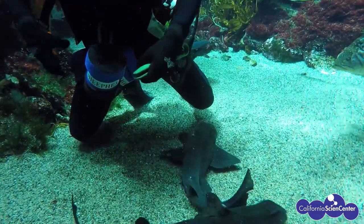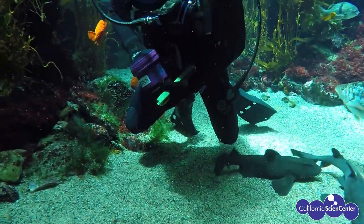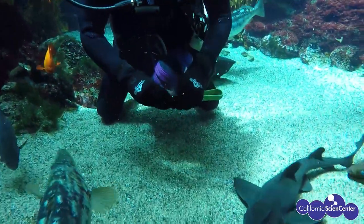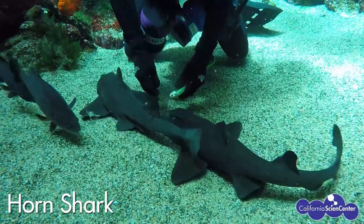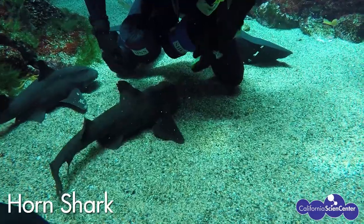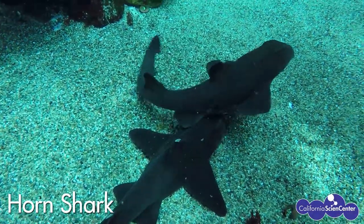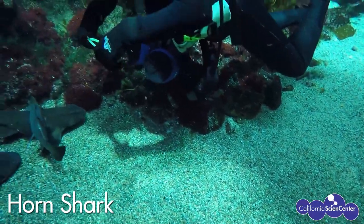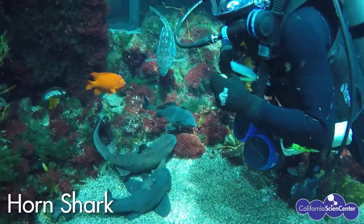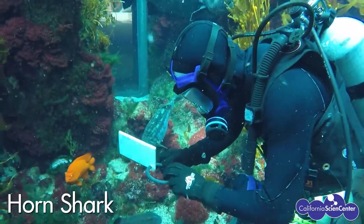An important job of being a scientist is making good observations and collecting data. Here is a video of my dive buddy Andrew feeding our horn sharks. He makes careful observations on which shark gets what food and vitamins, and then records this information on an underwater slate. This helps us keep our fish healthy by tracking each fish's diet.